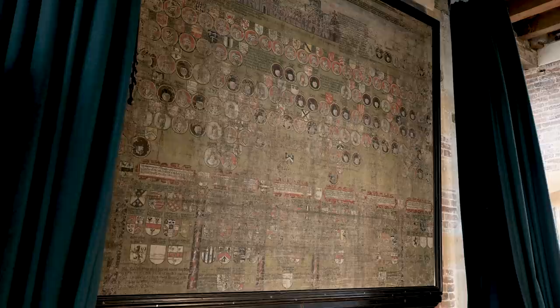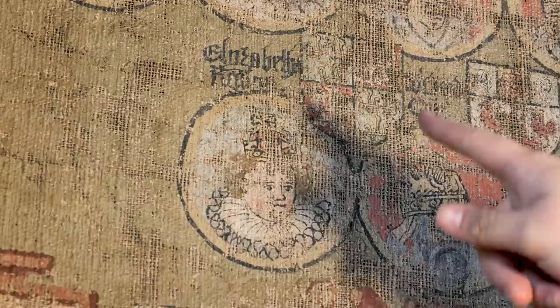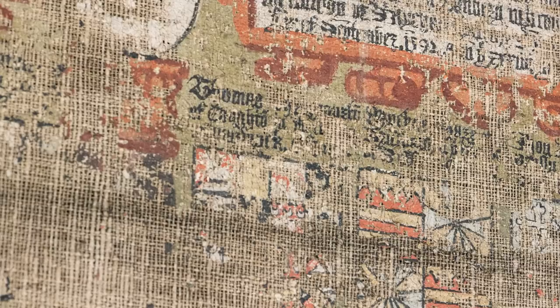Behind me is the Tabula Eliensis. This was painted in 1596 at the height of the persecution of English Catholics. It's a protest document and would have been a very dangerous document to have in your possession, as Catholics were seen as enemies of the state. Up at the top you can see Ely Cathedral, where a lot of Catholics were imprisoned. Further down in the roundels you can see the different kings and queens of England, including Queen Elizabeth I. The bottom half of the cloth depicts the shields of the different Catholic families who were imprisoned during her reign. In the fifth panel you can see the shield of Thomas Frockmorton, owner of Colton Court at the time of the Gunpowder Plot.